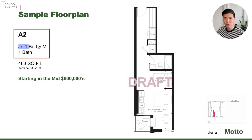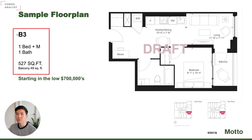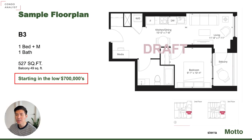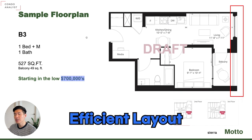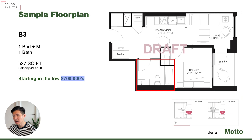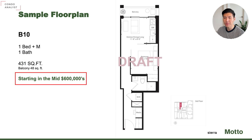A2 model is a junior one bedroom plus media, 463 square foot, starting from the mid 600s — so approximately $650,000. The B3 model is 527 square foot starting from the low 700s, so $710,000 to $720,000, facing east on the second and third floor. Very nice efficient layout — there's a bathroom, a nice living area, the bedroom, and the balcony. The B10 model is 431 square foot starting from the mid 600s — $640,000 to $660,000 — a very nice north-facing unit on the third floor, only one unit.